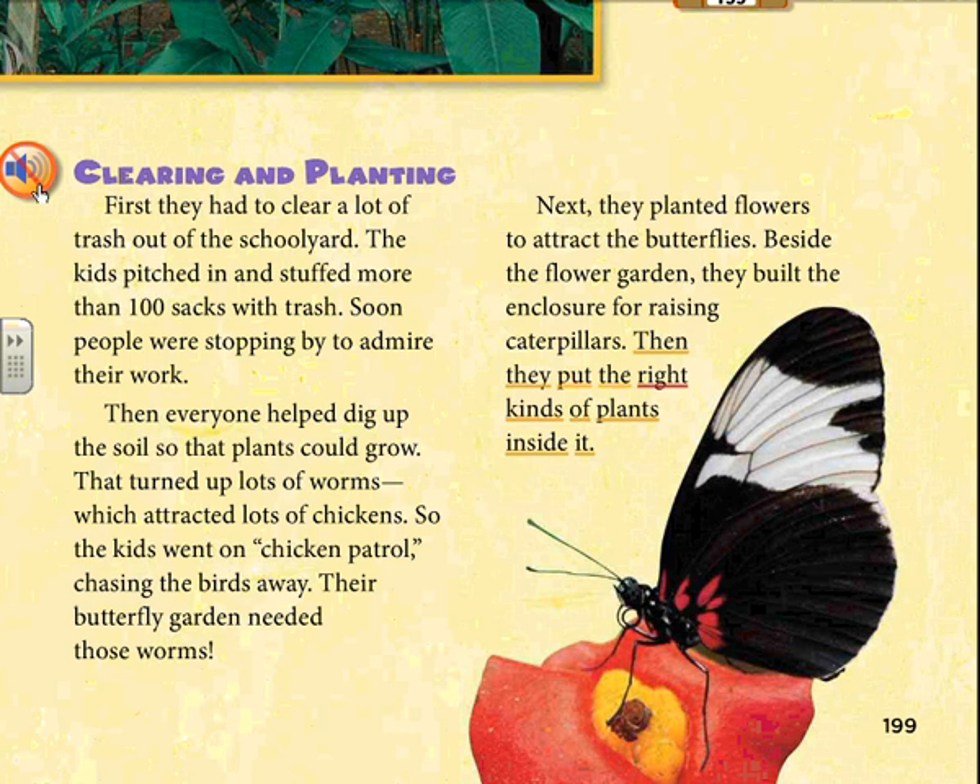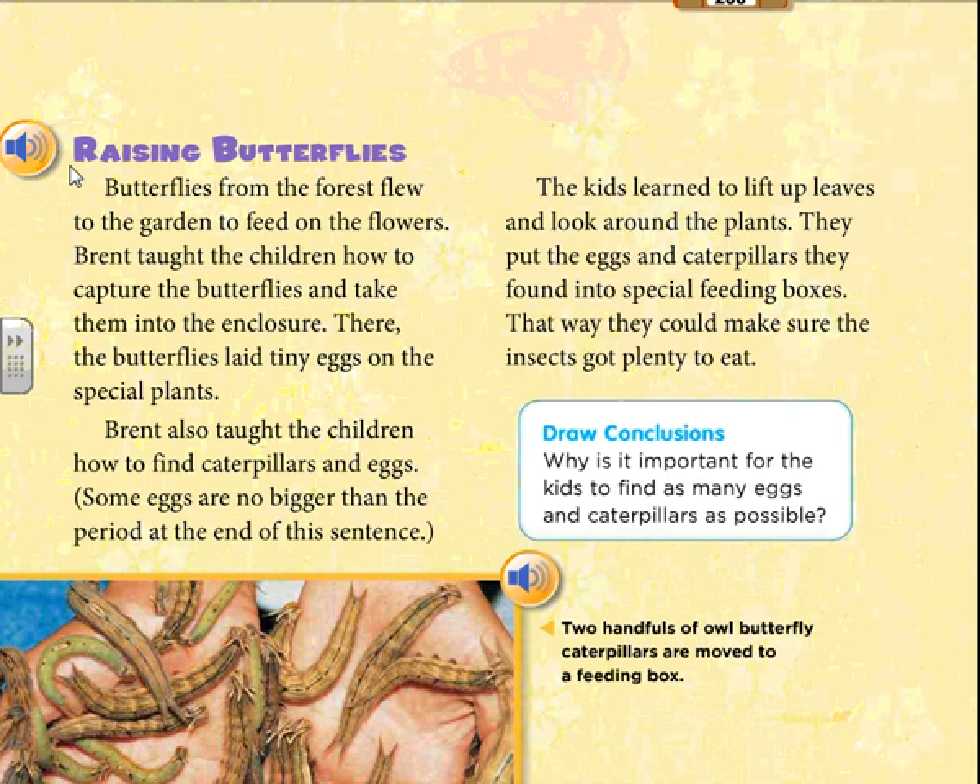Raising butterflies. Butterflies from the forest flew to the garden to feed on the flowers. Brent taught the children how to capture the butterflies and take them into the enclosure. There, the butterflies laid tiny eggs on the special plants. Brent also taught the children how to find caterpillars and eggs — some eggs are no bigger than the period at the end of a sentence. The kids learned to lift up leaves and look around the plants, then put the eggs and caterpillars they found into special feeding boxes. That way they could make sure the insects got plenty to eat.